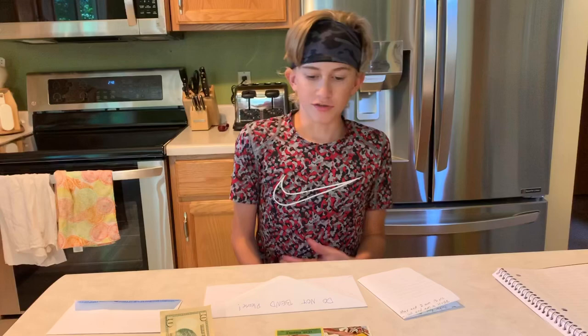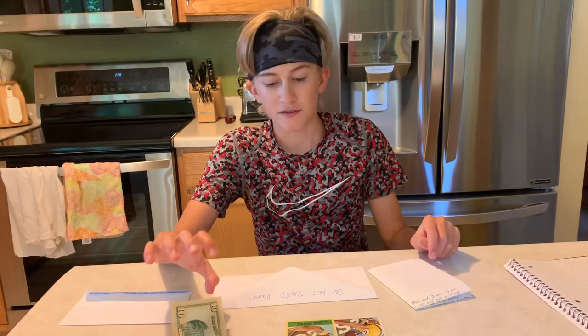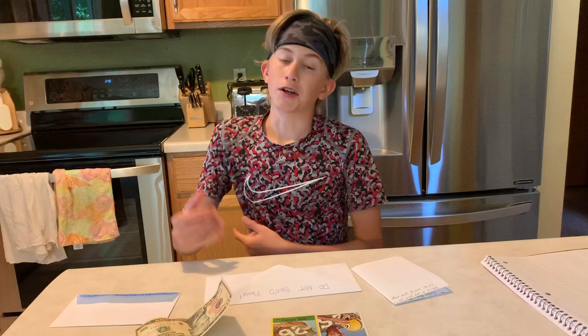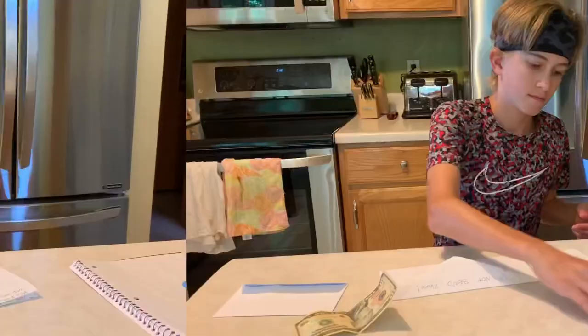I've got my nice handwritten letter. I saw that it's five bucks per card, so I'm including ten dollars. Hopefully he'll add his Hall of Fame inscription. I have my self-addressed stamped envelope and my sending envelope — I'm ready to go and I'm going to package this up and send it in the mail.